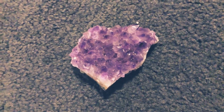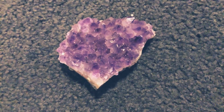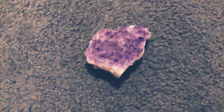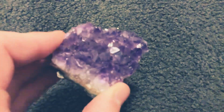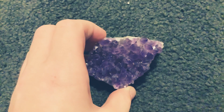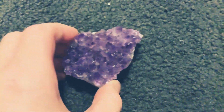Hello everybody, welcome back. In today's video I just want to talk about this beautiful purple amethyst that I actually found quite a long time ago. It's so sparkly — when you put it on different angles it's so sparkly and cool.